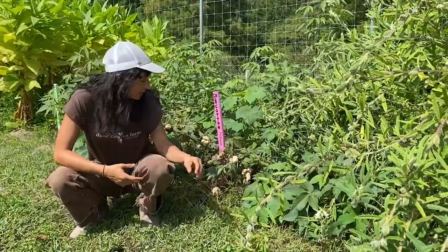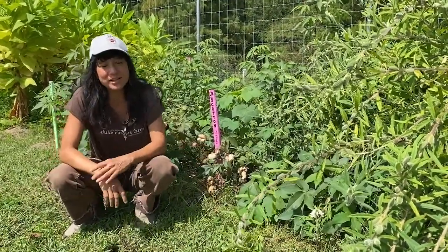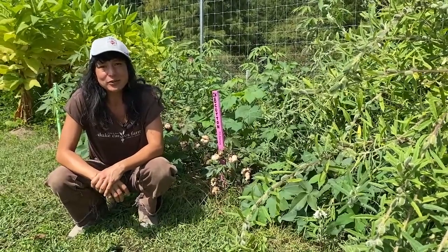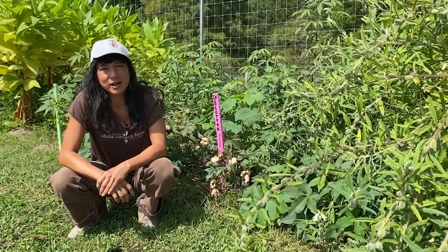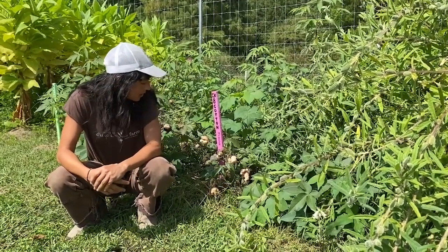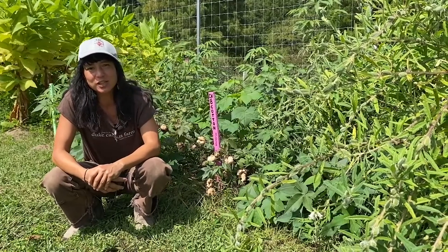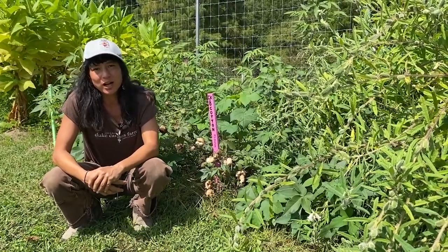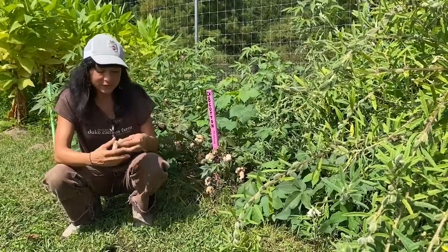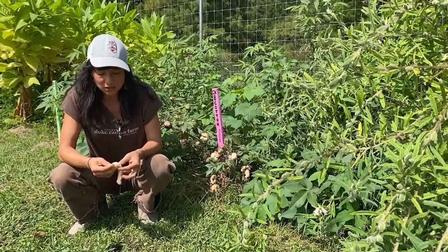I'm standing here in front of our bed of colored cottons. You might know that cotton was a huge economic driver both of plantation slavery and the economy of the South. What you may not know is that cotton comes in a whole range of naturally occurring colors. Here we grow green and brown cotton — and when I say the cotton is brown, I mean the plant itself expresses the fiber in a beautiful light brown color.